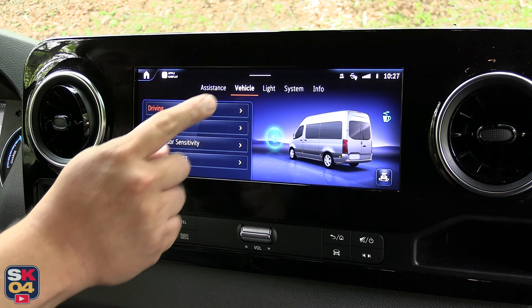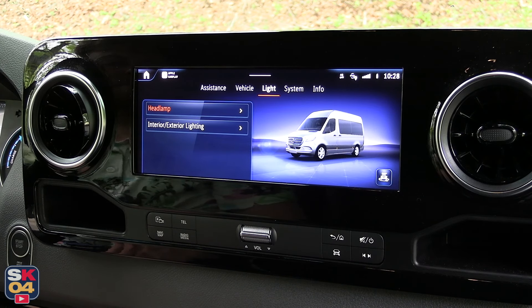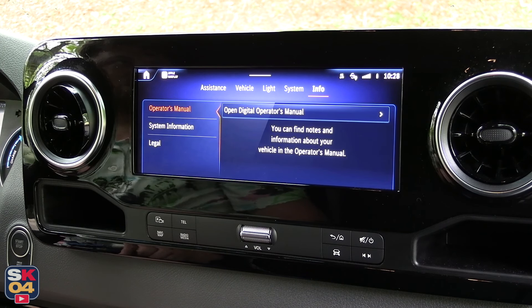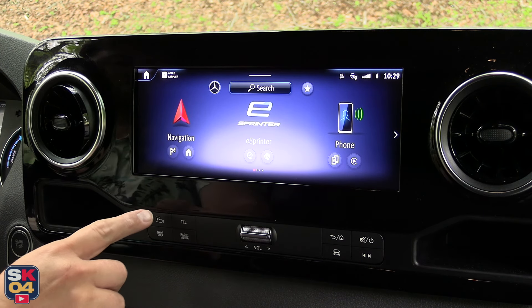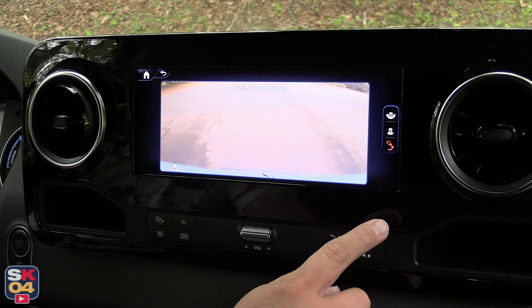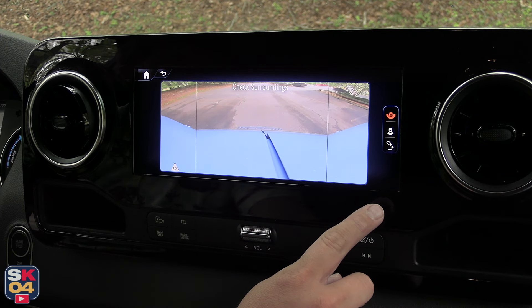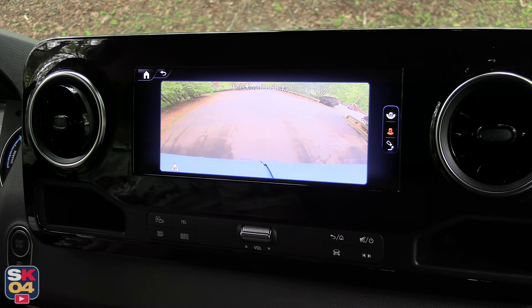The optional digital interior mirror offers a comfortable view to the rear even without a rear window, using a high dynamic range camera on the roof at the rear of the vehicle. Additional available features include Active Distance Assist, Traffic Sign Assist, and a parking package with a 360-degree camera system. Dual front airbags, front seat-mounted side airbags, and window airbags are standard.